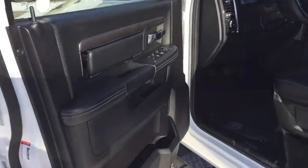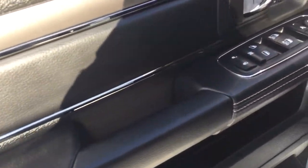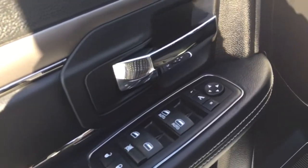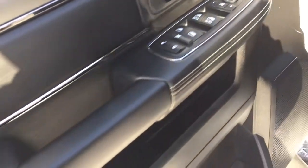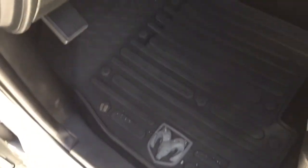Coming into your Ram 1500, we are being greeted by black premium leather and vinyl surfaces, with that nice white exposed stitching just tying that look in nicely. We've got power windows, locks, and mirrors on the side of that driver's door, as well as a couple of storage compartments and beverage holders down at the bottom.